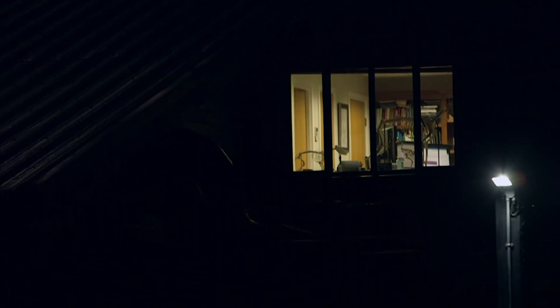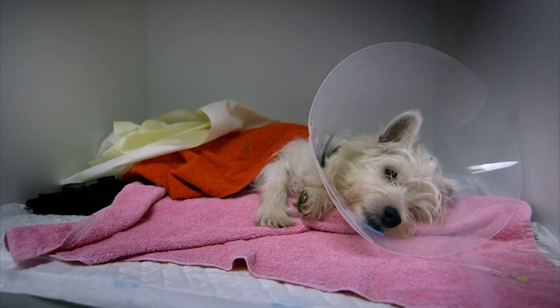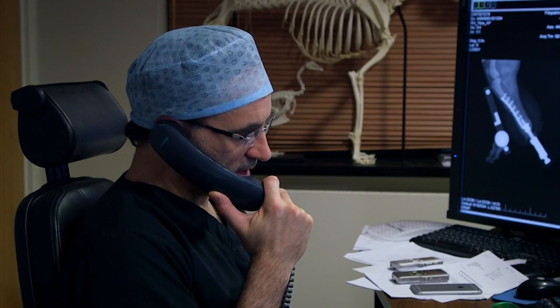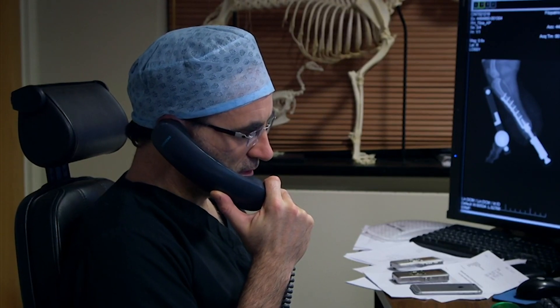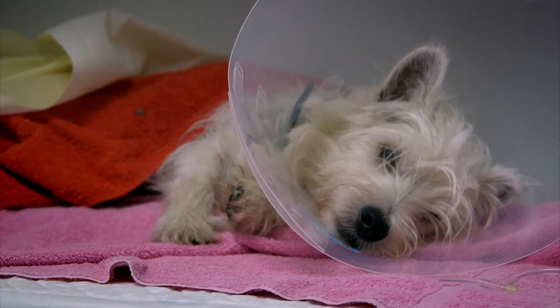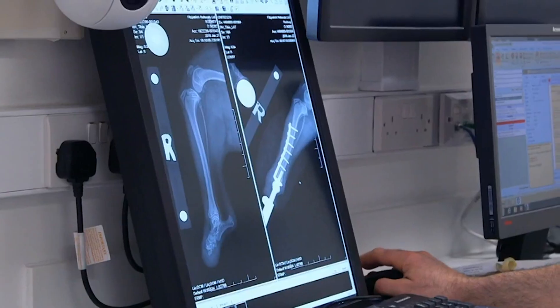It went fine — he's recovering from anaesthetic now. You're happy with everything, how it went? I'm happy with how it went. You can never know for sure until the skin starts to heal in and the bone starts to heal in, but the surgery itself went fine. You can breathe a sigh of relief. If we look at the before and after, what we've got now is an implant. He's doing it at the moment fantastic, and as long as he stays like that, I'll be happy.